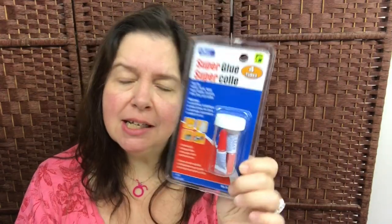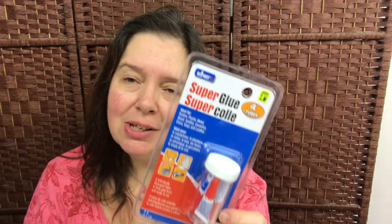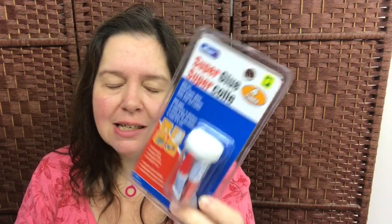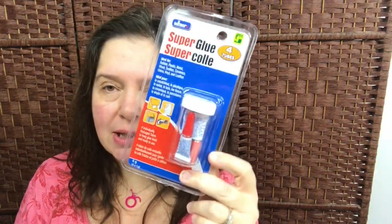I needed some more super glue and I do like to buy these little tubes — they come in very handy, especially when something has just broken and we need to fix it right away. Often what happens is that when we open a tube of super glue we never finish it and it just dries up, so at least we're wasting less with these little tubes. You get four one-gram tubes for $1.25.